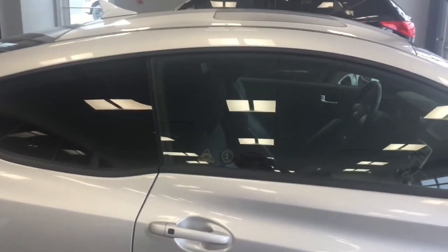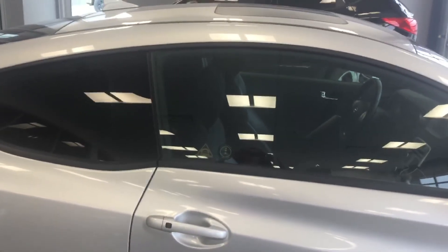You have ample storage space in the trunk, it's a good-sized trunk. And this is our Genesis. If you could give me a call, it's Donna at River City Hyundai, 780-371-3700.